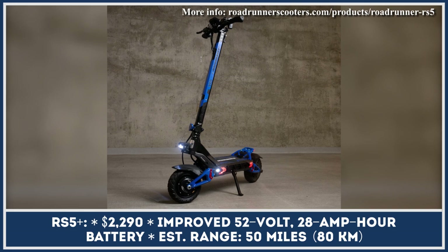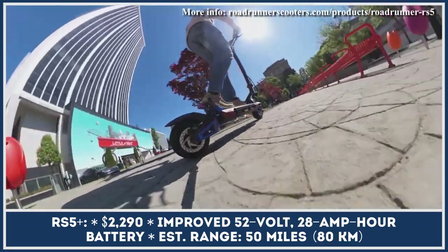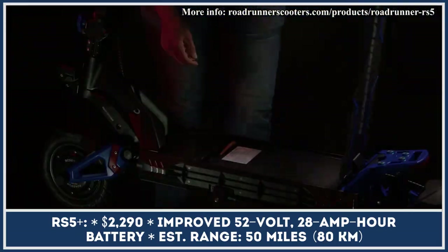However, if you want to look for a charging plug less often, there's an RS5 Plus model available. It has all the benefits of the standard RS5 but rocks an upgraded 52-volt 28-amp-hour battery with range autonomy extended to 50 miles.